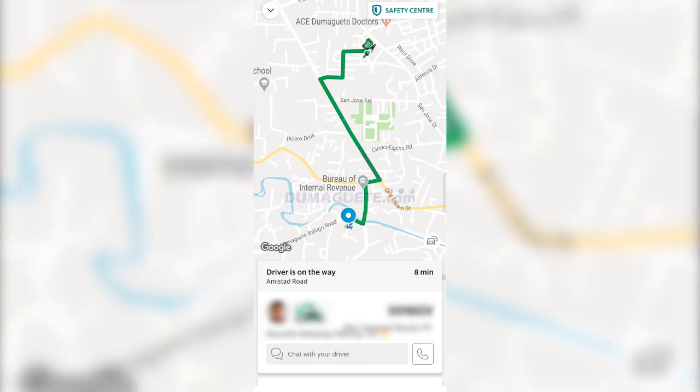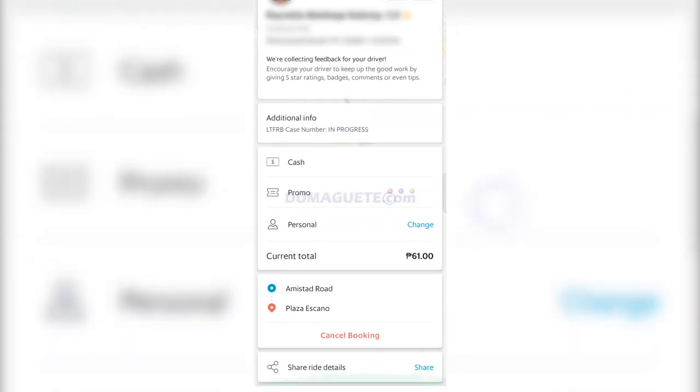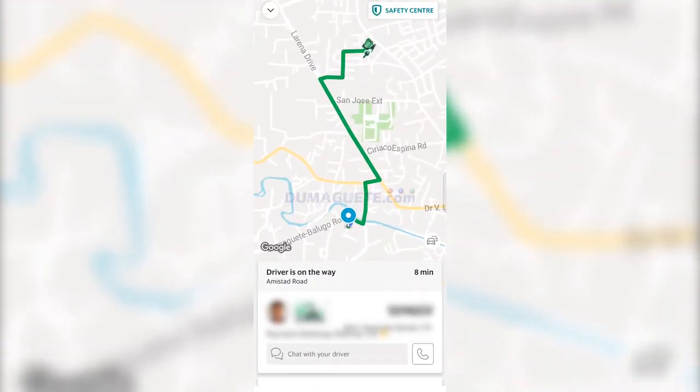You will also see the details for your driver, such as the driver's name, color of the vehicle, type of vehicle, how long until he picks you up, and more. Wait patiently until the driver picks you up and brings you to your desired destination.